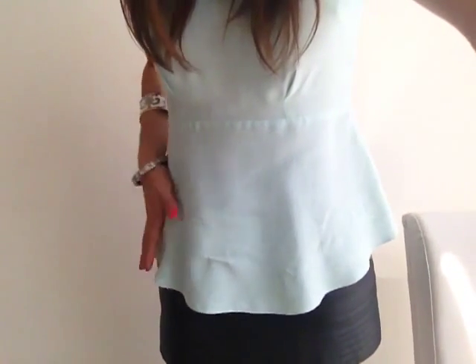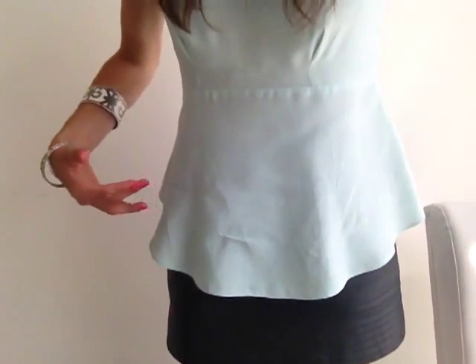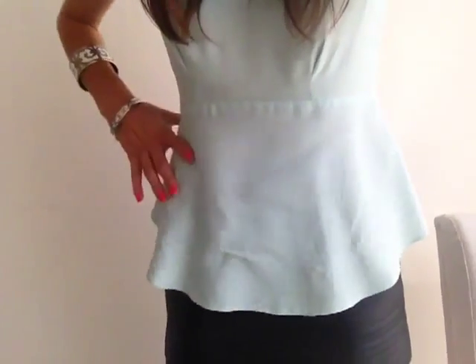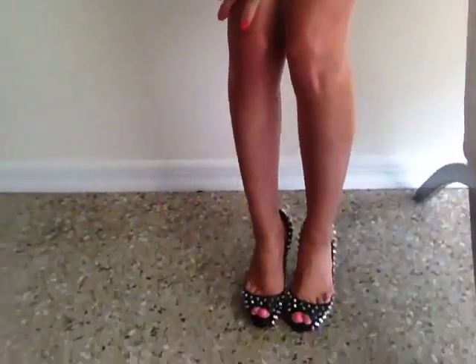I think peplums look good with a more fitted bottom, so whether you wear them with a pencil-style skirt or a pair of skinny jeans, something that's a little more fitted to the body — this is where it goes out the most on the waist — I think it looks great that way to wear peplum. I finished with my spiky Christian Louboutin heels.